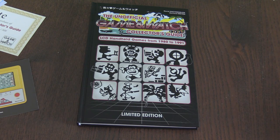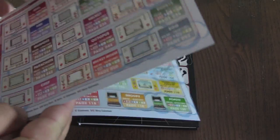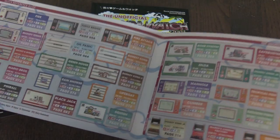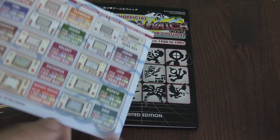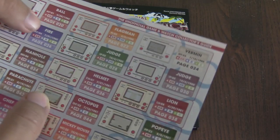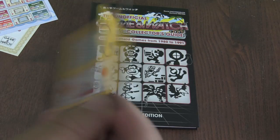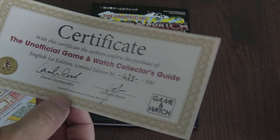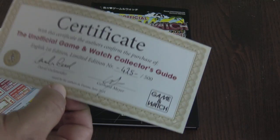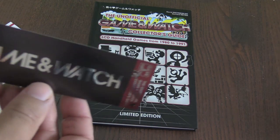Before I show you the book and open up and kind of show you the pages, I wanted to show you the other things I got along with it. Got this quick guide — really nicely laid out. It kind of shows you all the ones that were released. Over 50 total released in the span of the Game & Watch lifetime, and they sold over 43 million units, so very successful for Nintendo. You can see the different styles; it tells you which page to go to, which is a very handy guide. Also got a little piece of paper along with it and a certificate. This is the unofficial Game & Watch Collector's Guide. I got number 425 out of 500, so they're all individually numbered, which is awesome. And it looks like a bookmark, which is sweet.